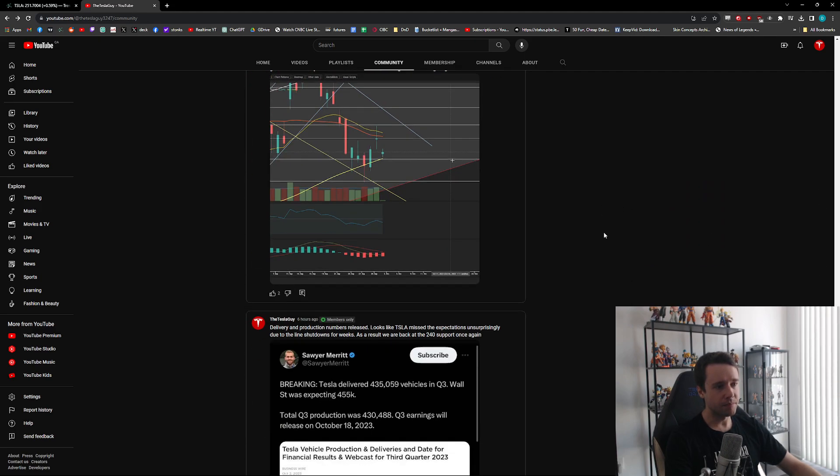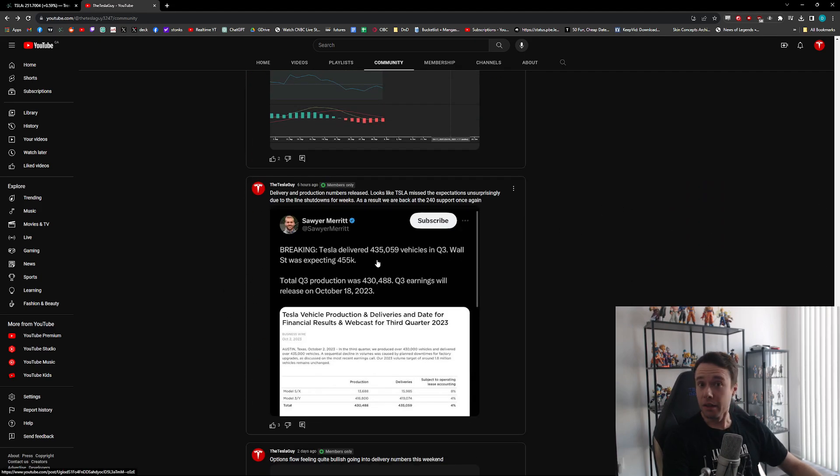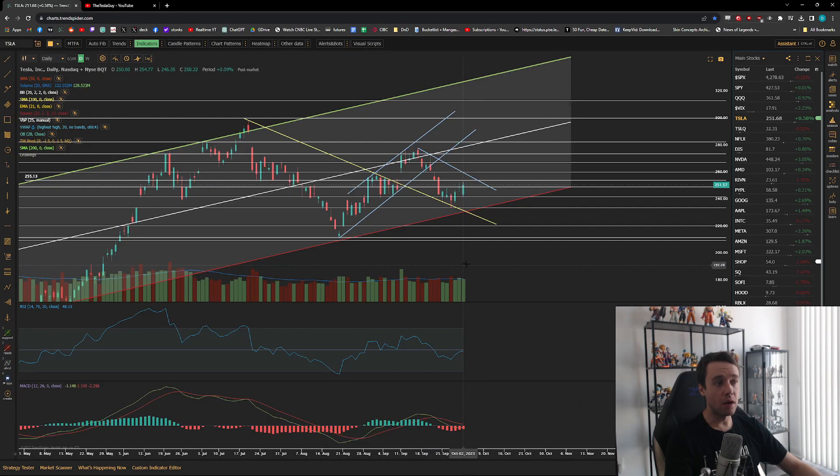Tesla released their delivery and production numbers — unfortunately they were both misses. Wall Street was estimating around 455 for both, but Tesla came in at 435 and 430. That's why Tesla opened the day down about three percent, but thankfully that put us right at that 240-ish support level.